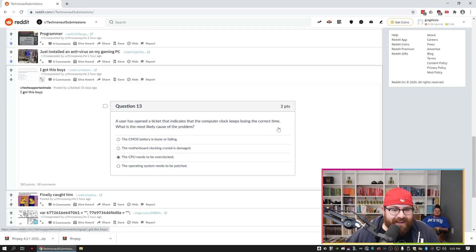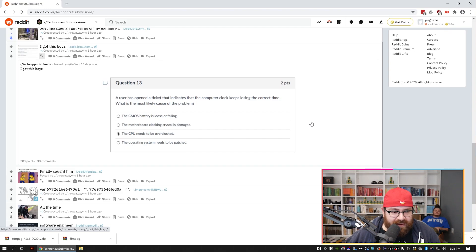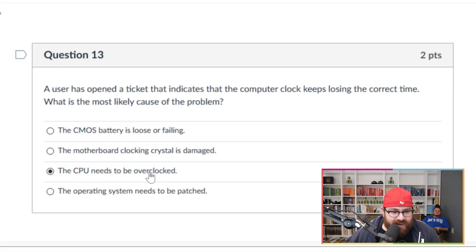A user has opened a ticket indicating that the computer clock keeps losing the correct time. What is the most likely cause of the problem? The CPU needs to be overclocked, is what the person said.